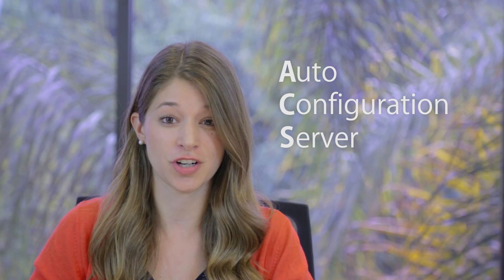Hi, I'm Sarah Tomasi, and today we're introducing ACS. What's ACS? It stands for Auto Configuration Server, a software service for internet service providers to keep your internet safe and secure.